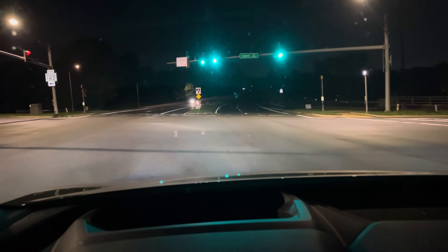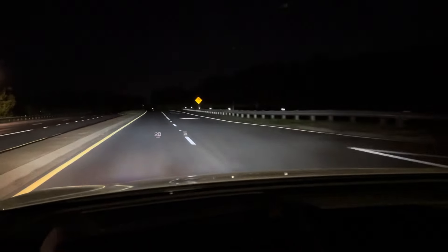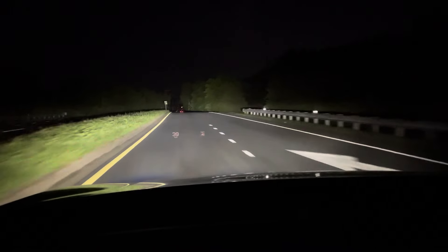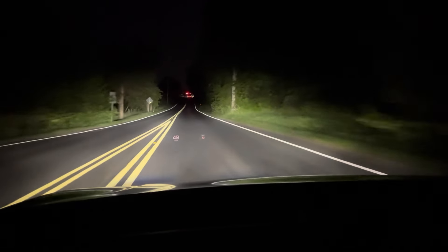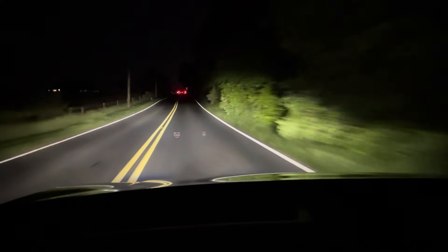This is a quick video of the full matrix feature — not the neutered auto high beam that the U.S. gets because NHTSA can't get their regulations right. You can see it senses a car right there in the middle, darkens the spot, and everything else around it is high beam.